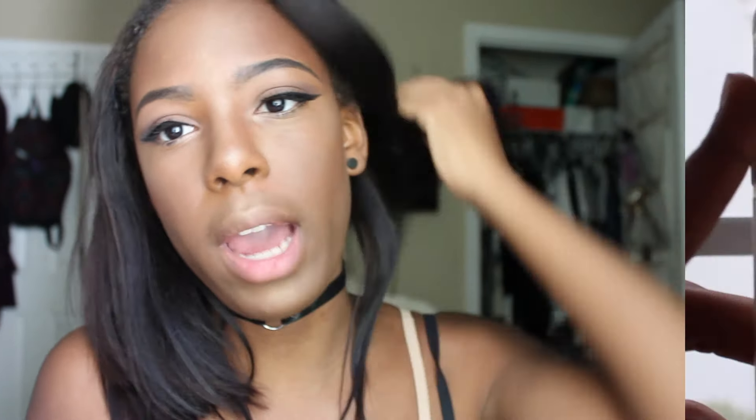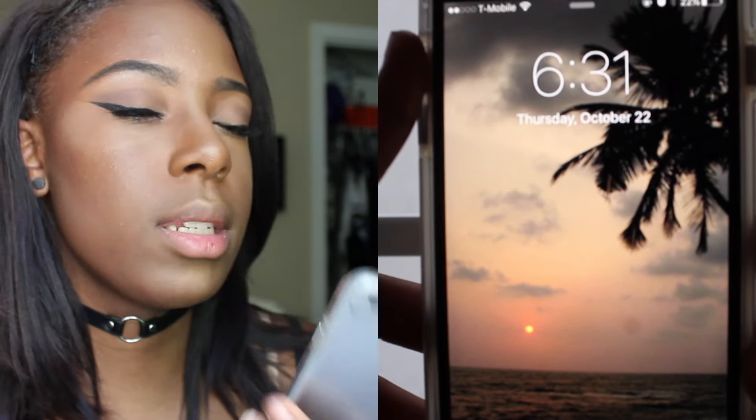So I just have this really nice kind of palm tree background on my lock screen. It's really, really pretty and I really like it. I found it on Tumblr — I can try to link it down below, but I probably won't be able to find it.